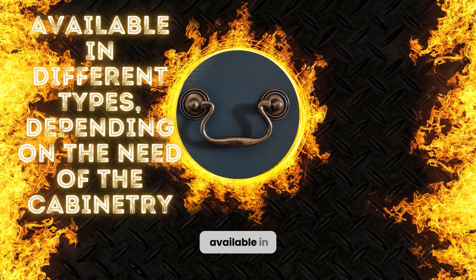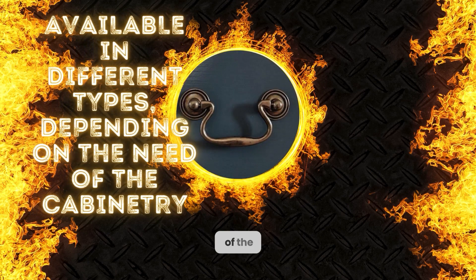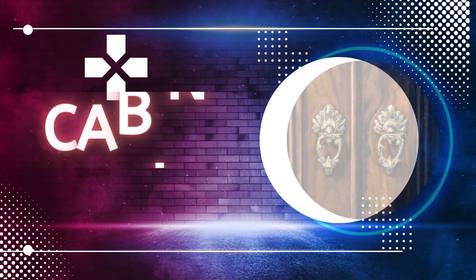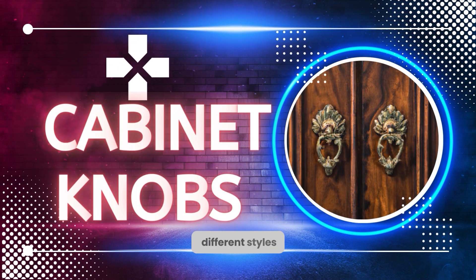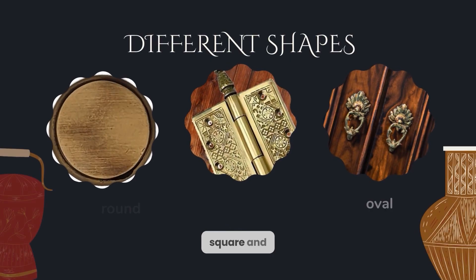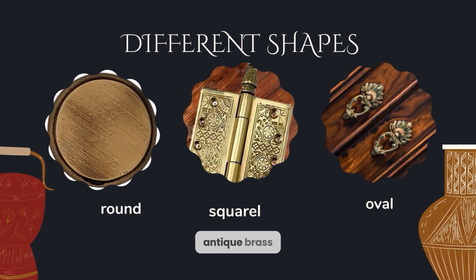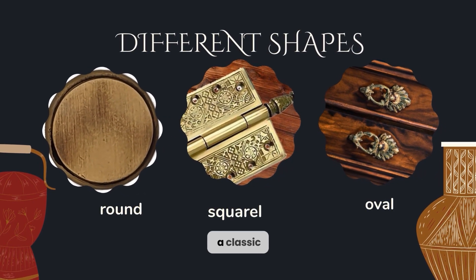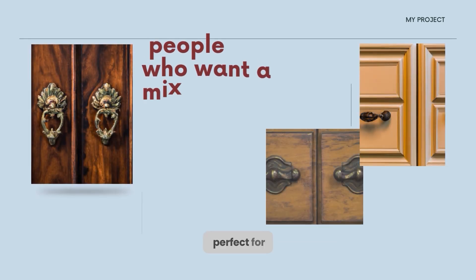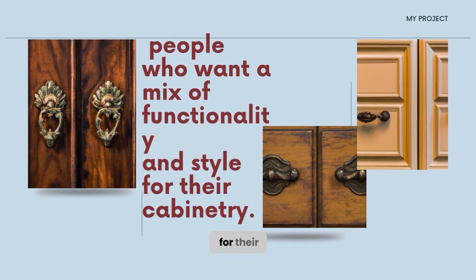Antique brass hardware is available in different types, depending on the need of the cabinetry. 1. Antique brass cabinet knobs come in different styles and designs, including shapes such as round, square, and oval. They are ideal for people who want a classic, timeless look for their cabinetry. 2. Antique brass cabinet pulls also come in different styles and designs, including drawer pulls and door pulls. They are perfect for people who want a mix of functionality and style.